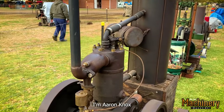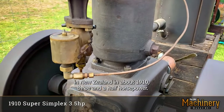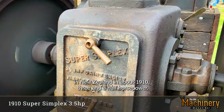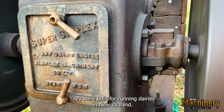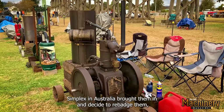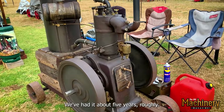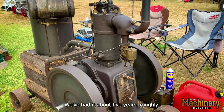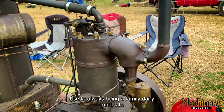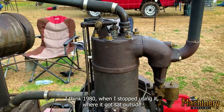I'm Aaron Knox and Matt Mulligan here. We co-own a Super Simplex, which was made in New Zealand in about 1910 — three and a half horsepower. They were built for running dairies in New Zealand, and then Simplex in Australia brought them in and decided to rebadge them, which they later superseded and brought out as Andersons. We've had it about five years, roughly. Picked it up from Orange in New South Wales, where it lived — used to always be in a family dairy until about 1980, when they stopped using it.